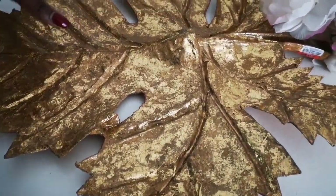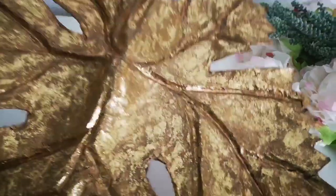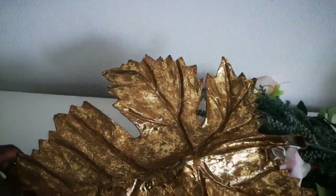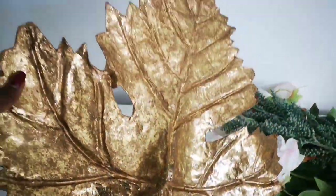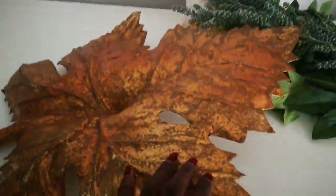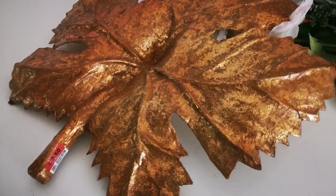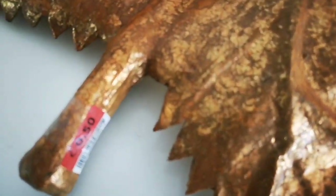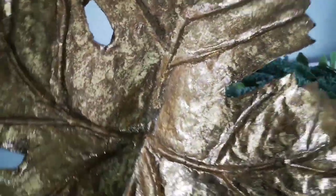Moving on to the last item in this thrift haul — I picked up this gorgeous large golden leaf. I thought this was so pretty, and it is in a paper mache material. I really wanted to have 2 of them, but unfortunately they only had 1. This is the right side of the leaf because of the stem, and I am really liking the red undertone that it has in the gold. I picked this up for only 50 cents — this is so beautiful as a decor piece.